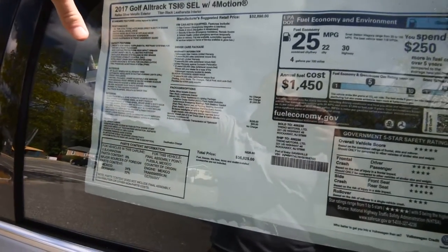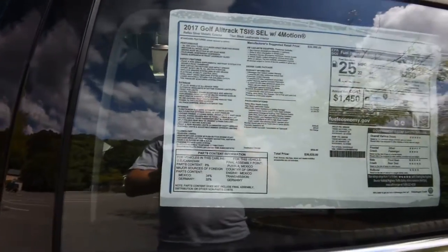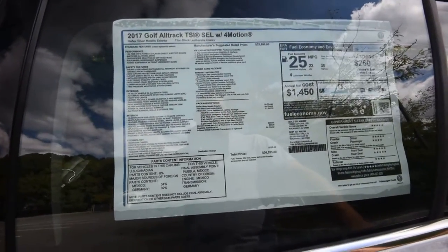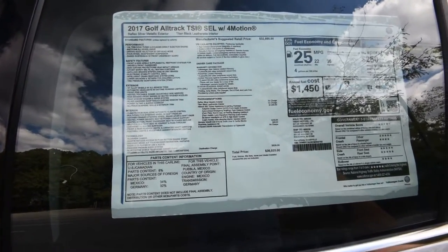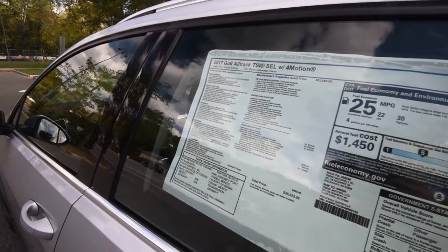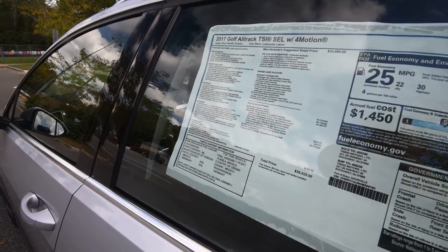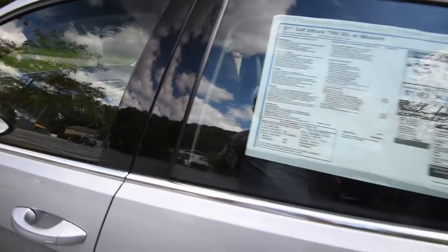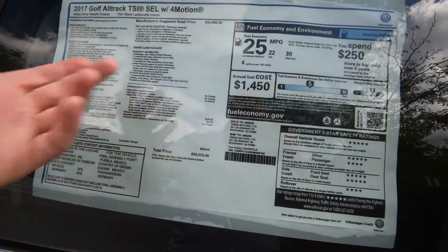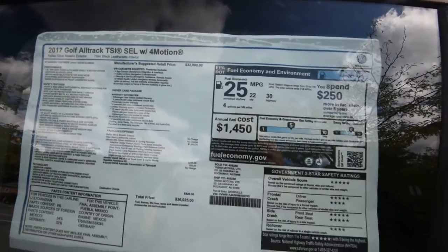The SEL driver assistance and lighting package includes Bi-Xenon headlamps with AFS — Adaptive Front Lighting System — that turns with the steering wheel, plus high-beam assist. You also get adaptive cruise control, front assist for autonomous emergency braking, park distance control front and rear that pairs with the standard reverse camera, lane departure warning, and a parking steering assistant for parallel or head-on parking. Bottom line: it's just around $36,000 MSRP, which includes over $2,000 worth of options. Fuel economy is 22 city and 30 highway.